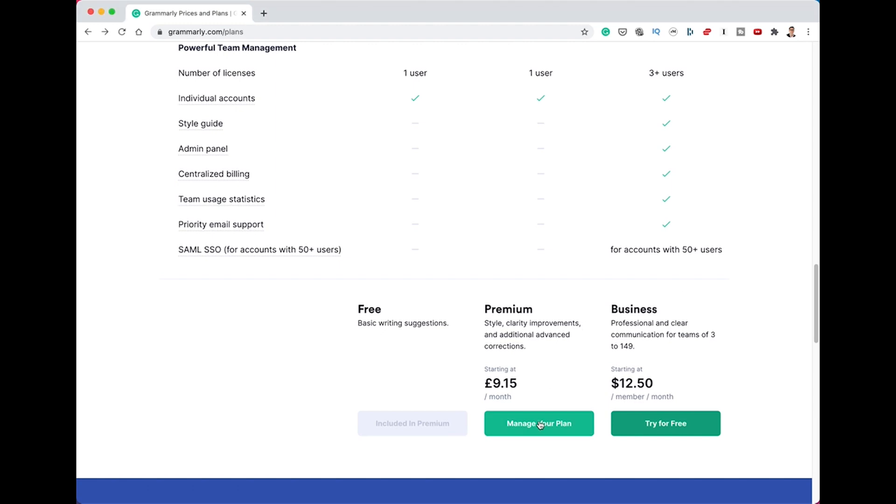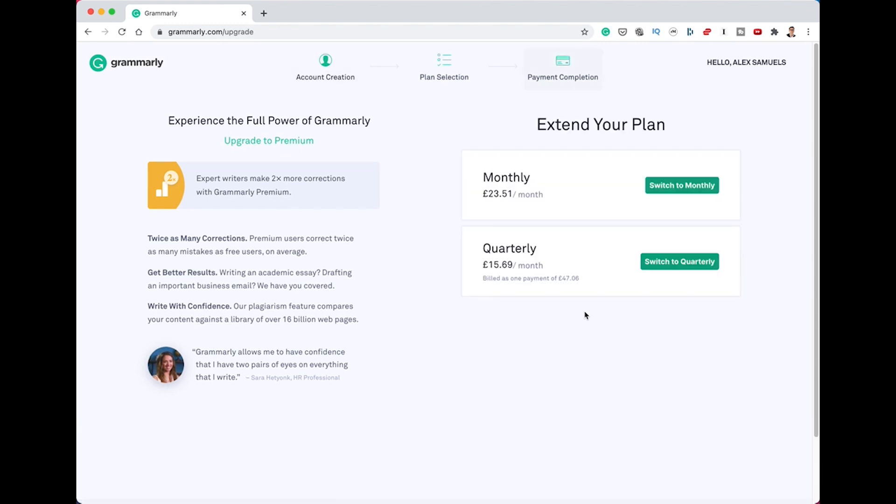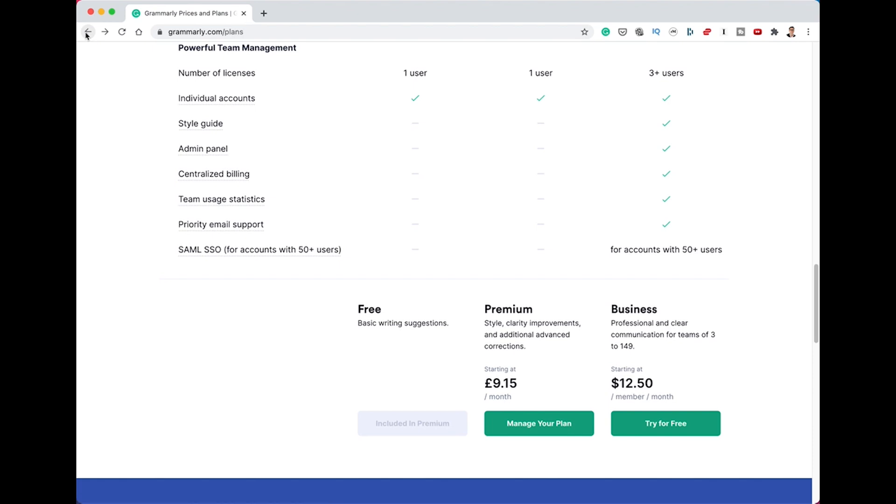If you click on 'manage your plan', you can see it's about £9 something per month for the annual, although you have to pay it in one lump sum. Quarterly works out to £15.69 per month, paid as a £47.06 lump sum once a quarter. The monthly option is £23.51, so they are very much encouraging you to go for the annual subscription, which is an awful lot cheaper.